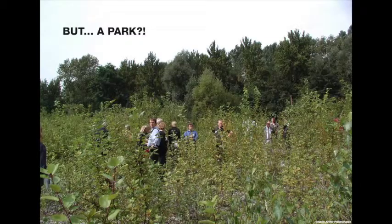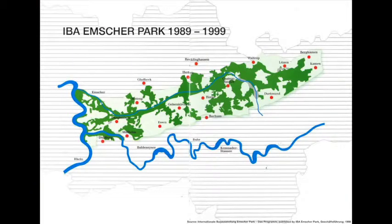But how can this be a park? In 1989, the IBA Emscher Park started and took considerable influence on the future of the Ruhr area in total and Zollverein in particular. The task of this International Building Exhibition was to set new impulses for the economic change of the industrial region in the northern Ruhr area — the Emscher region — with new ideas and projects in the urban, social, cultural, and ecological sectors.